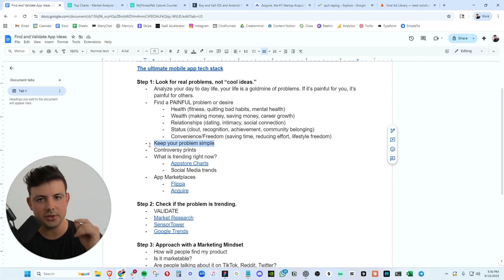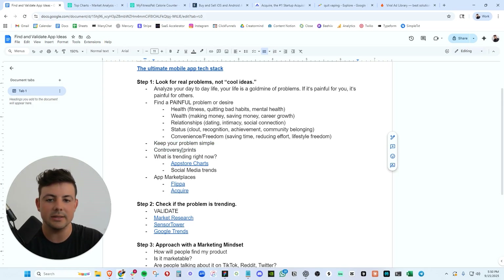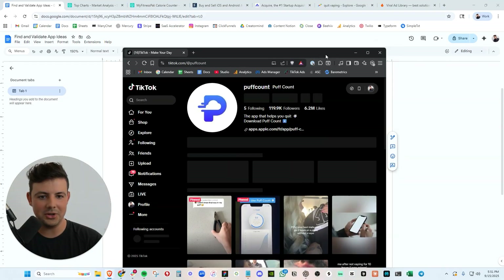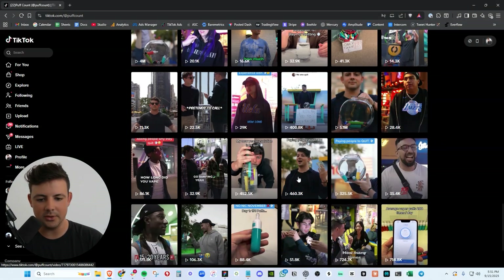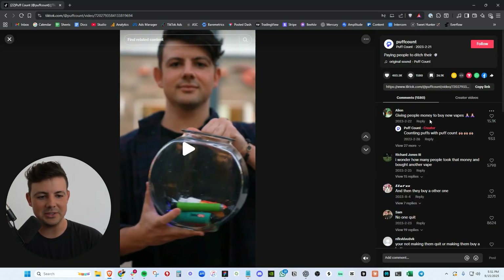In the very beginning stages, we want to solve one painful problem with one solution. That's how PuffCount started — my app that I scaled to $44,000 per month in monthly recurring revenue. I had one feature that solved one problem: quitting vaping. You track your puffs in the app. It was that simple, and up until the very end before I sold the company, that was the main selling feature. Controversy is also very important to keep in mind. PuffCount was a very controversial app — vaping is a controversial topic. If your app has some sort of controversy involved, it will make the marketing go crazy. I grew my PuffCount page to 120,000 followers and our content was getting millions of views — not because I'm some wizard at content, but because it was controversial.